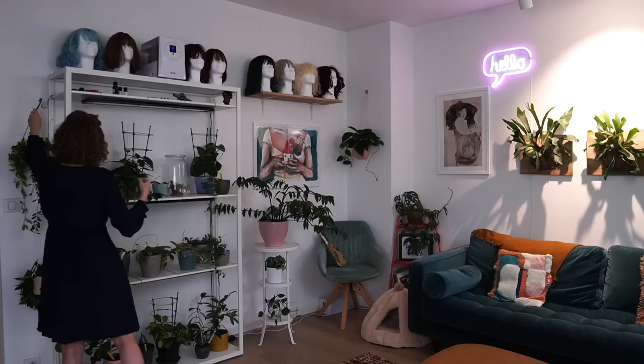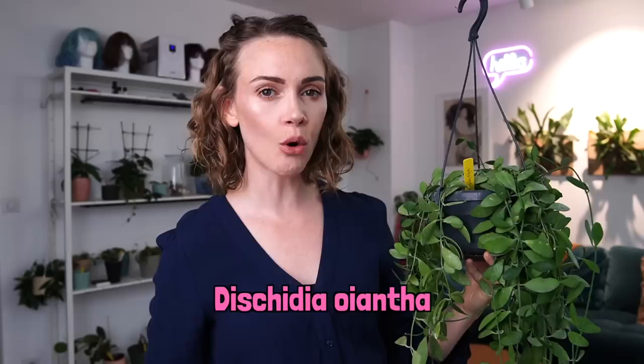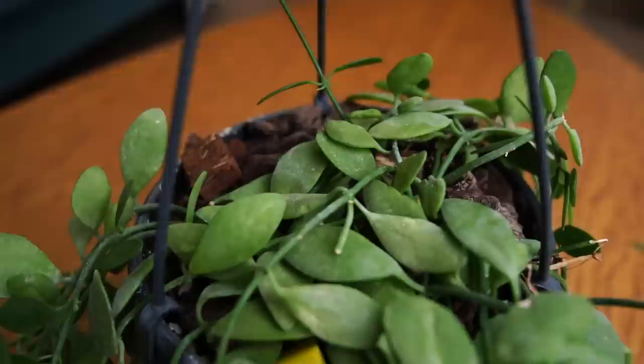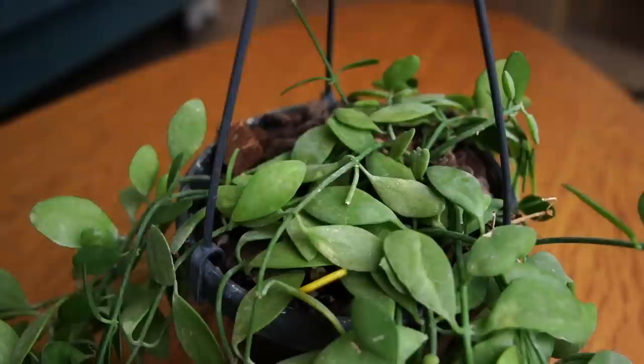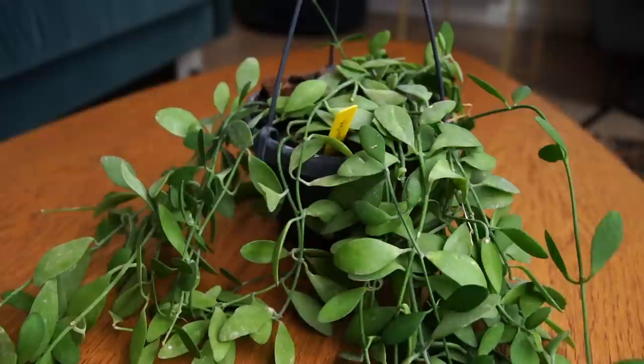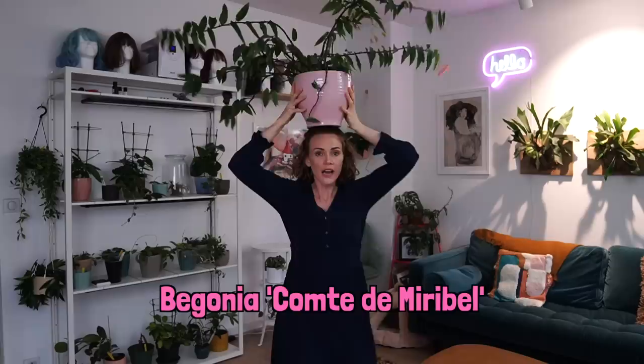Over here, I have a Dischidia. Finally, not a Hoya — well, it's a Hoya relative, but it's okay. It's pretty commonly found at a greenhouse here in Lille that I go to. So it's nothing rare. I just saw it and was like, that's a cool looking plant, I would like to have that. It's never bloomed. It is a plant. It is very green. Beautiful in a hanging basket. I don't have any information to give about this plant. I bought it on a complete and total whim. And that's the extent of my commentary on this plant.